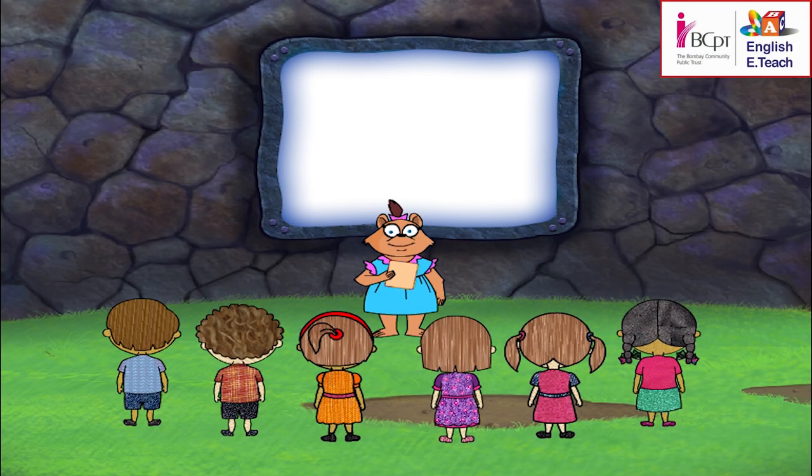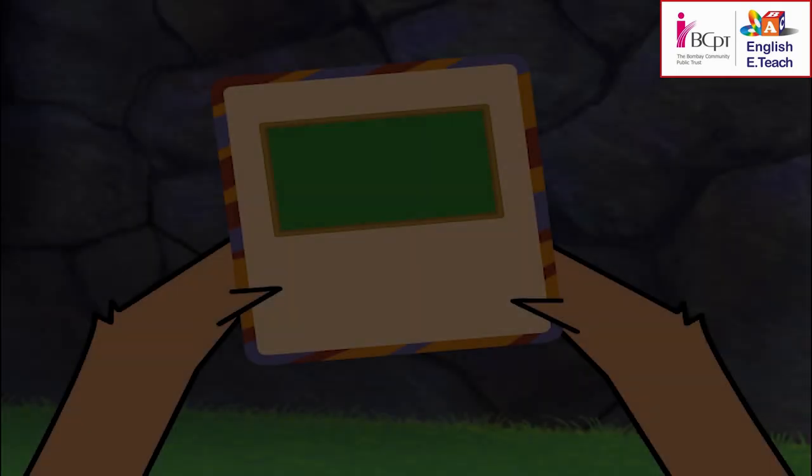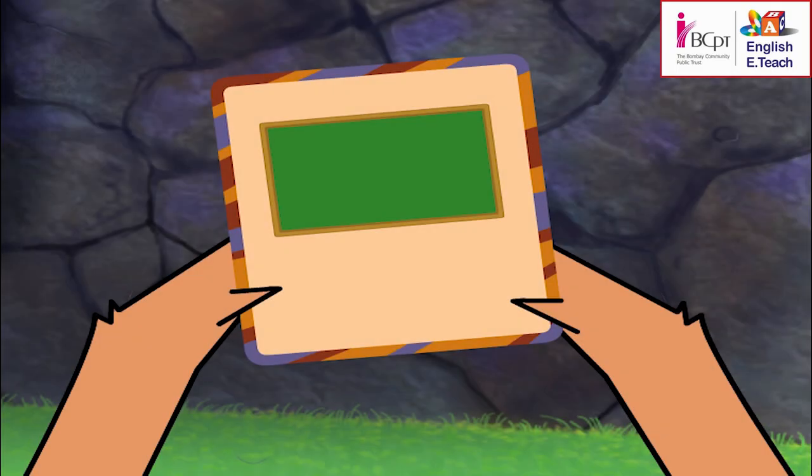It is green or black. It is in the classroom. We write on it with a piece of chalk. It's a board! Yes, it is green or black, it is in the classroom, we write on it with a piece of chalk.